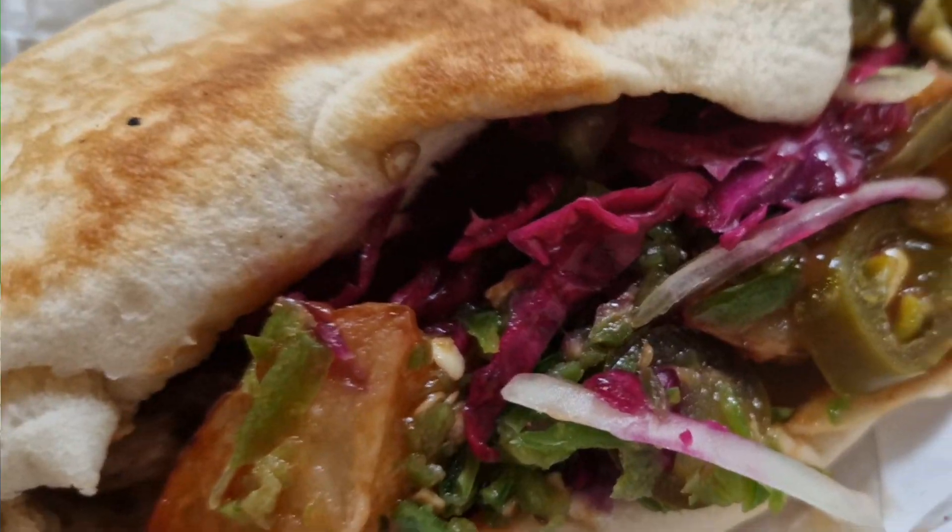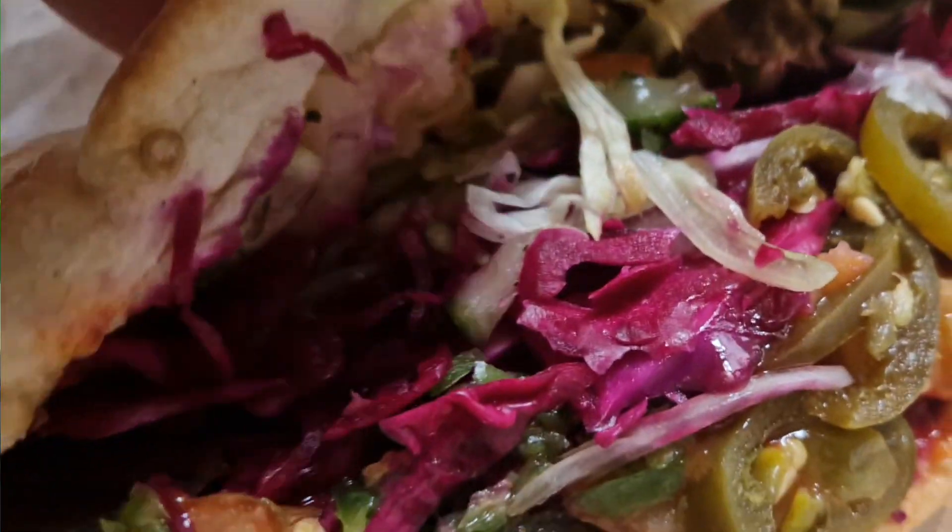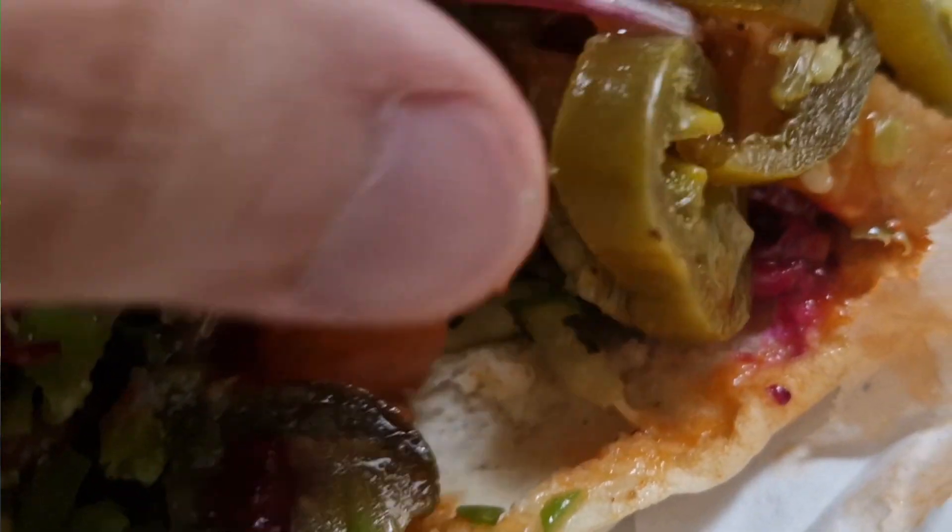Maybe next time I'll try the chicken one, but I am mainly a meat eater — I like my lamb, I like my sheep. This with the salad is really, really good. I do enjoy a good shawarma, and this one from Jaffa in Blackburn is amazing.